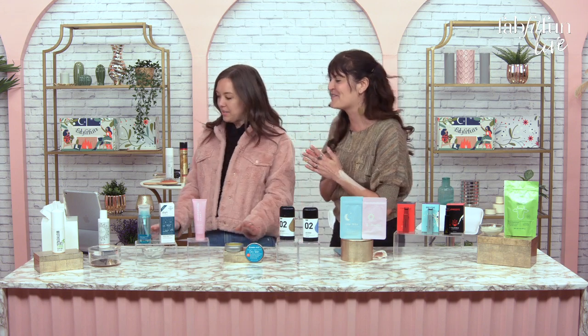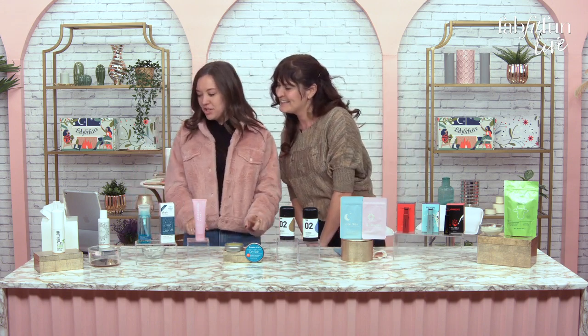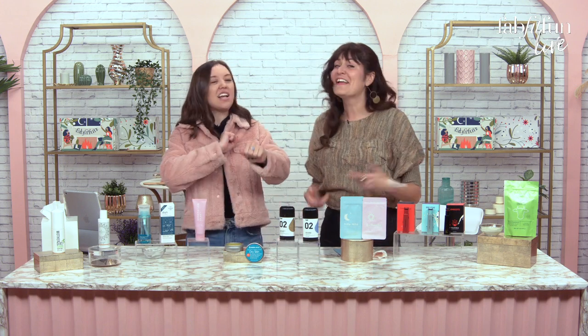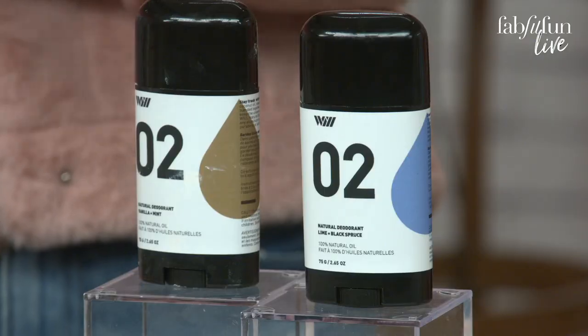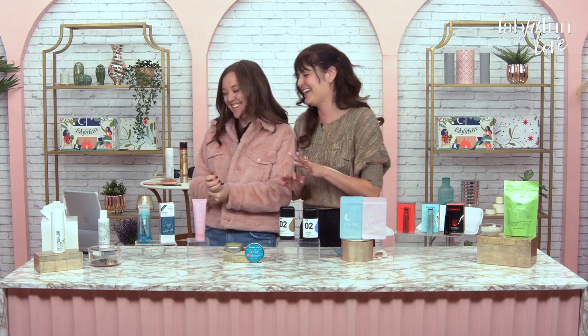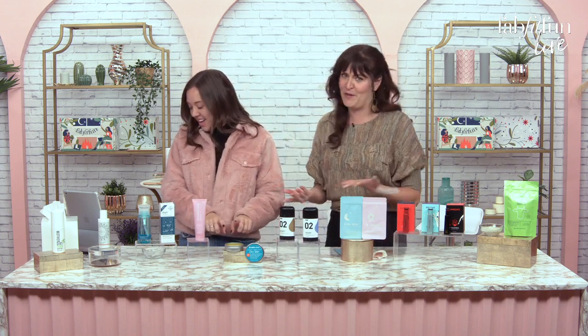Let me check the comments real quick. Molly says watching these lives is helping her decide which items she needs — if you guys have any questions, use us, that's why we're here. Our former creative intern is watching from Indonesia, hi Christina! Allison wants to know how to warm up a natural deodorant — just use the heat of your body. In the winter it often gets hard, but the best part about Way of Will is you don't have to do that. These are good right away.